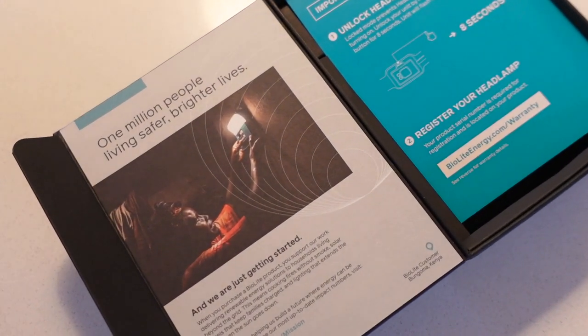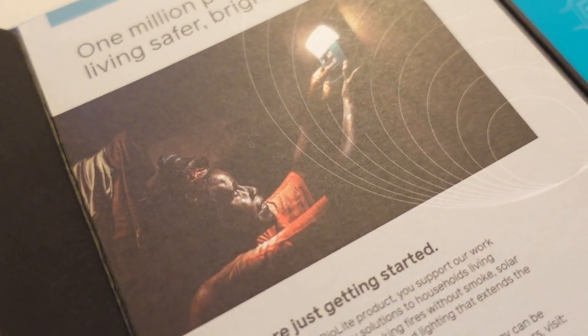The headlamp is made by BioLite — the same company that made the Camp Stove Complete Cook Kit. They come across as a really nice ethical company. Their packaging says they're a climate neutral company and they do a lot of work in Africa. When you purchase a BioLite product, you support their work delivering renewable energy solutions to households living beyond the grid. The Complete Cook Kit card references Kampala in Uganda. It's really nice to know they're an innovative company doing a lot of good. Their products are all fantastically well made, very good quality — they're not going to break. Buy-once and have for a long time kind of products.